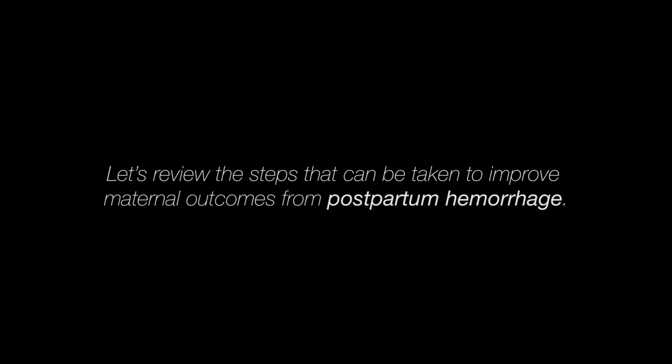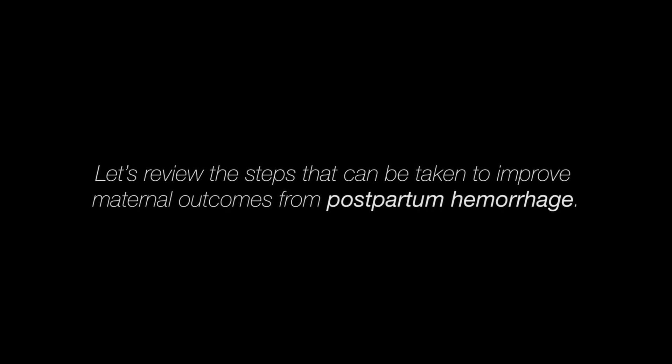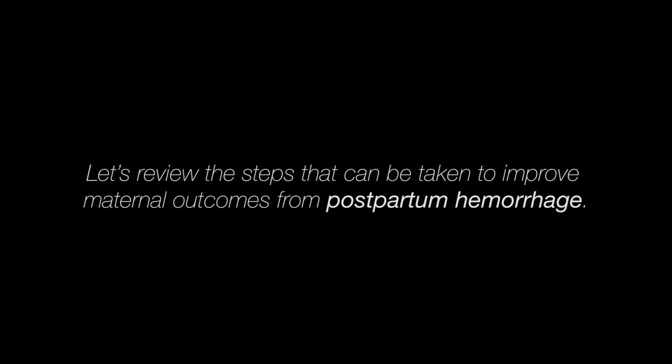In this short video, we would like to review the steps that can be taken to improve maternal outcomes from postpartum hemorrhage. First, let's talk about the initial steps that should be taken.